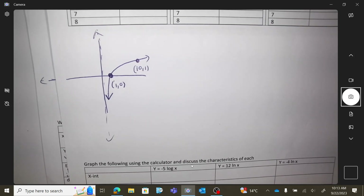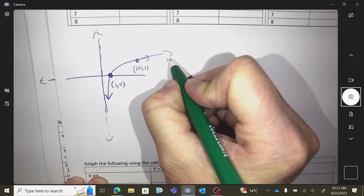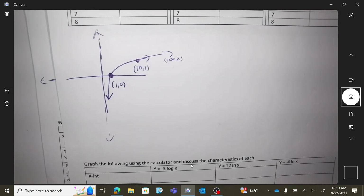The next nice whole coordinate would be (100, 2) — way over there. Can we say this is growing very slowly? It took over 100 units in x to get up to a height of just 2. That's growing very slowly.